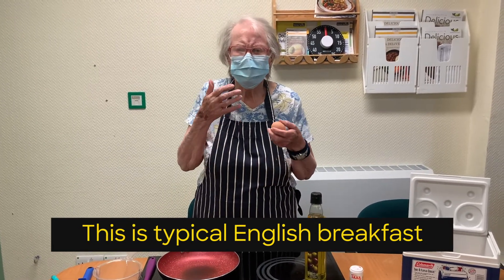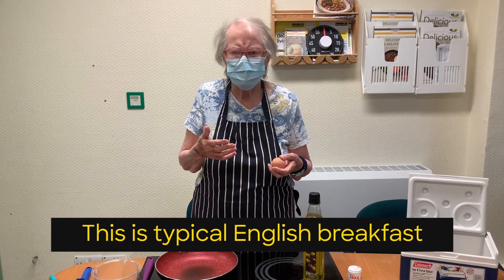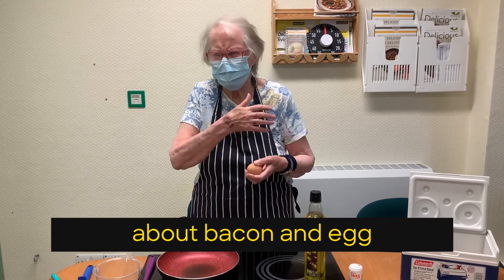This is a typical English breakfast — bacon and egg. Everybody knows about bacon and egg.